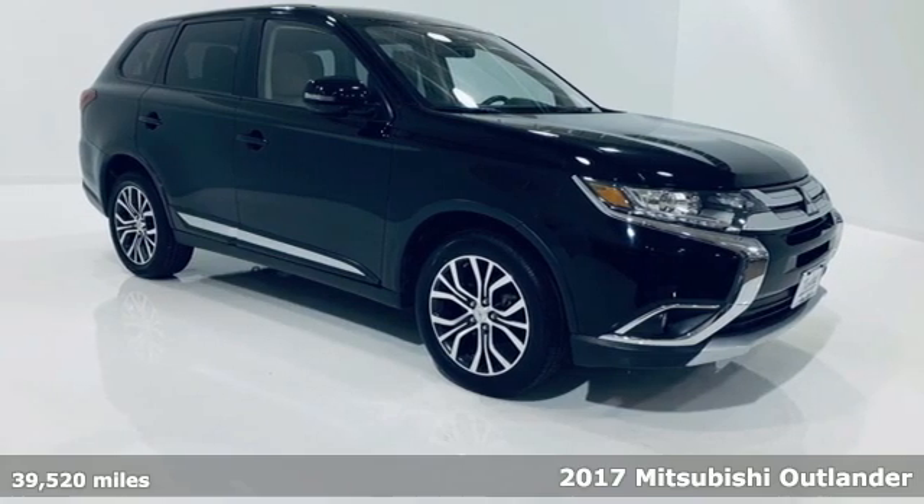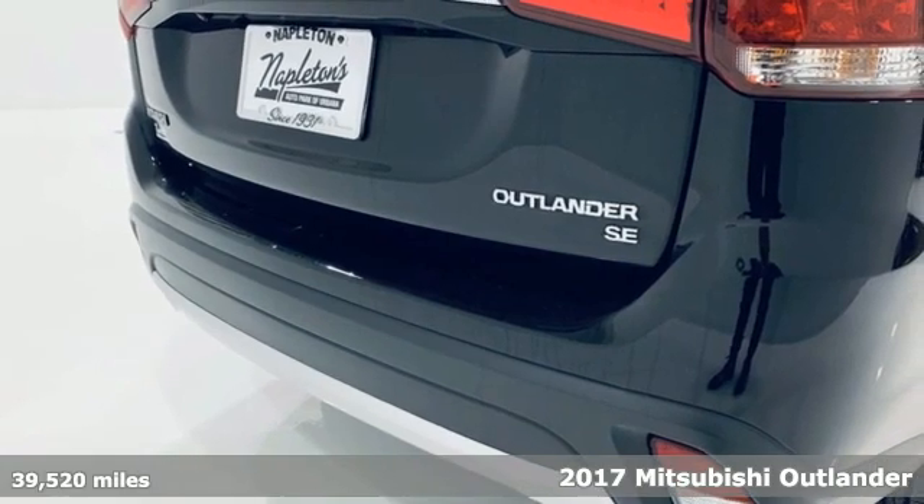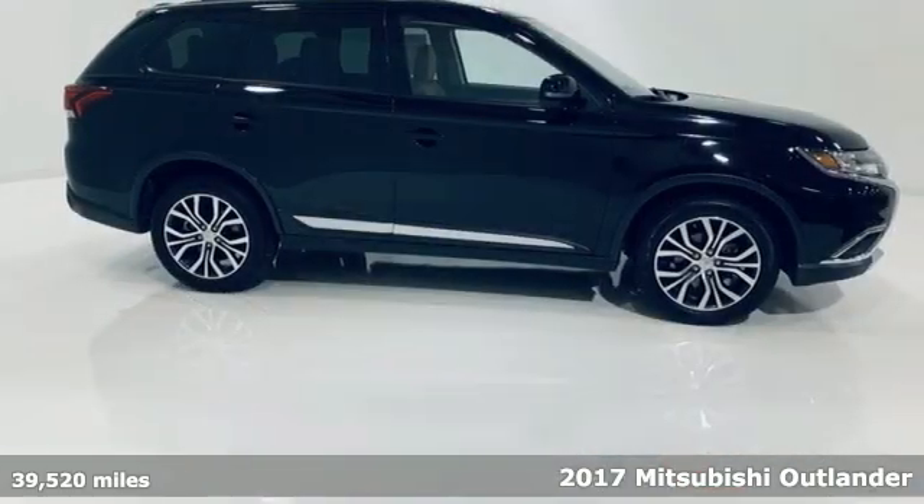It's a 2017 Mitsubishi Outlander. You can carry the whole family and everything that comes with them in comfort and class.